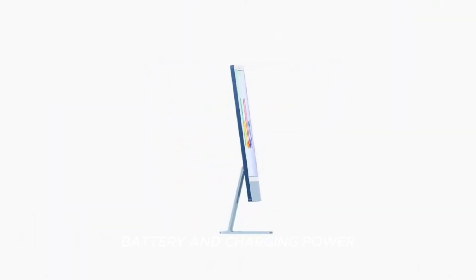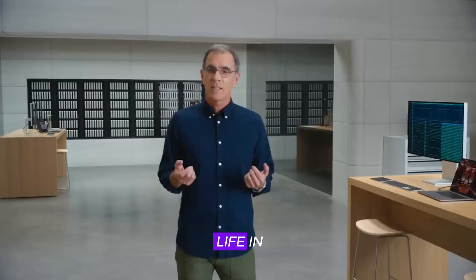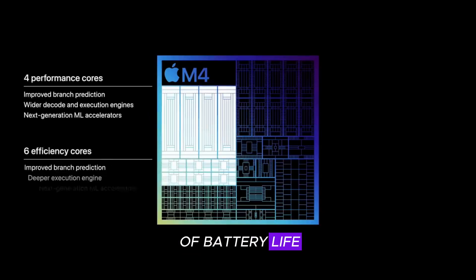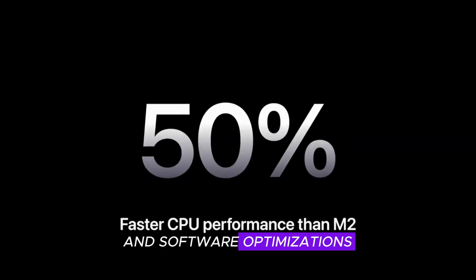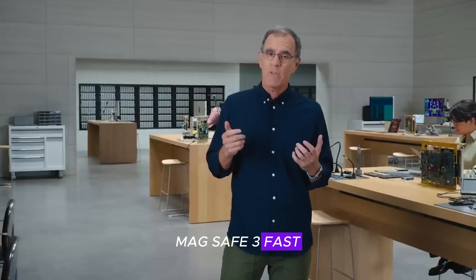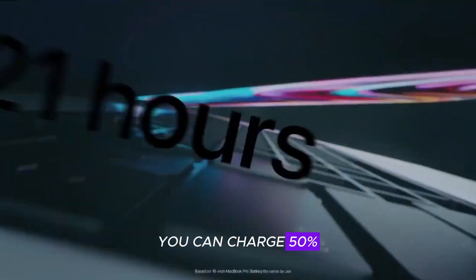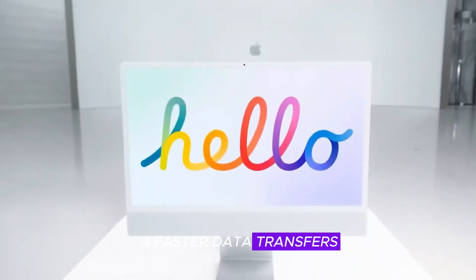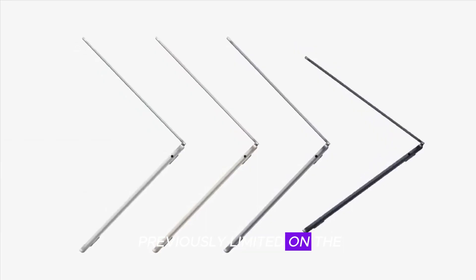Battery and charging — power that lasts all day. Apple continues to set the standard for battery life in ultra-portable laptops, and the MacBook Air M4 is no exception. Thanks to the power-efficient M4 chip and software optimizations, battery life reaches up to 21 hours. MagSafe 3 fast charging with a new 45W adapter lets you charge to 50% in just 25 minutes. USB-C with Thunderbolt 4 enables faster data transfers and support for dual external displays, a feature previously limited on the Air.